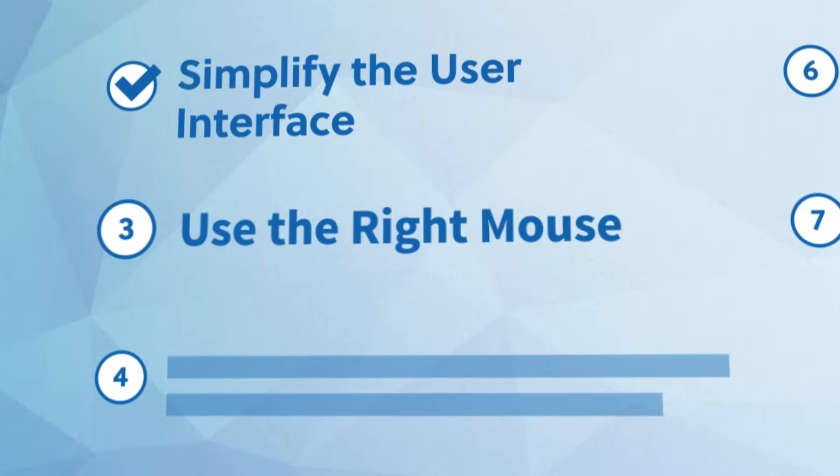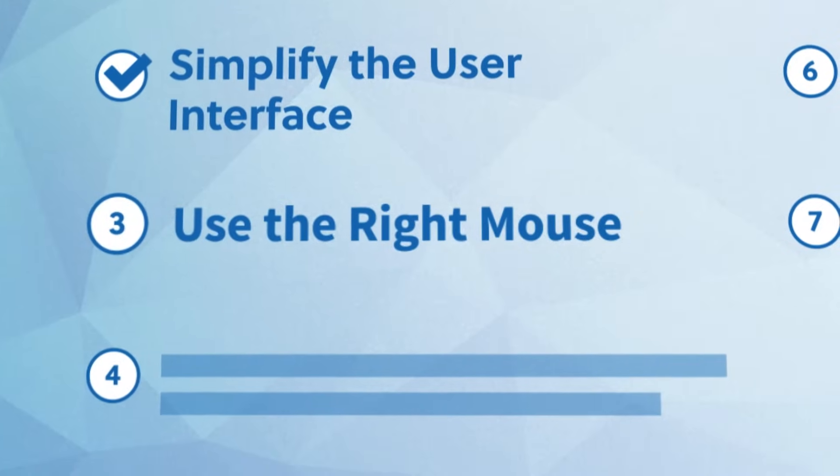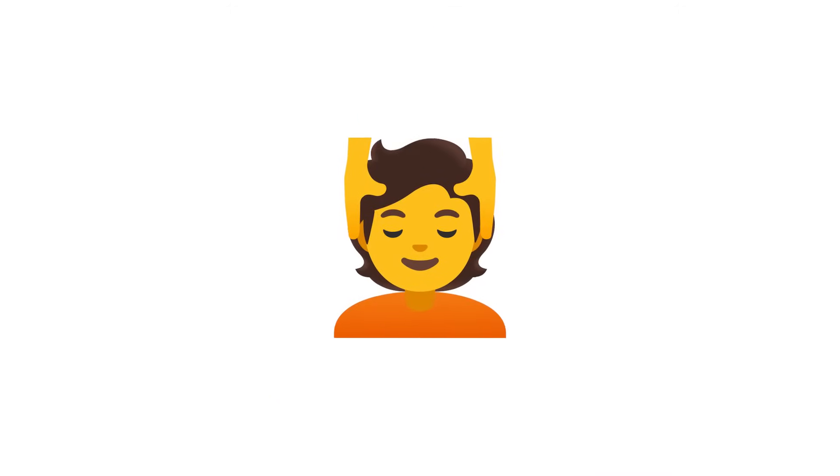Now you're ready for the next critical tip. Number three: use the right mouse. When you're new to Blender, you might be tempted to see if you can get away with using only the trackpad on your laptop. Here's the problem — just like in the real world, there are tools that can get the job done, but also tools that can get the job done much faster. And with Blender, there are a few critical things that will save you a ton of time and frustration when you use the right kind of mouse.